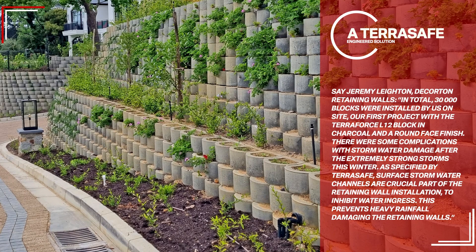Says Jeremy Layton, Decorton Retaining Walls: In total, 30,000 blocks were installed by us on site — our first project with the Terra Force L-12 block in charcoal and a round face finish. There were some complications with stormwater damage after the extremely strong storms this winter. As specified by TerraSafe, surface stormwater channels are a crucial part of the retaining wall installation to inhibit water ingress.